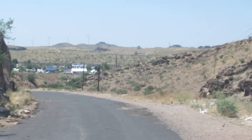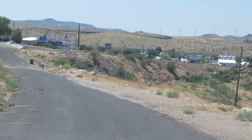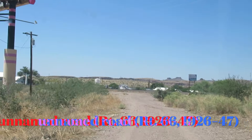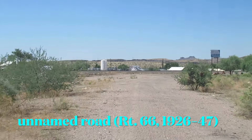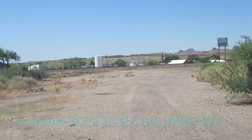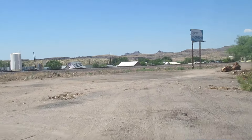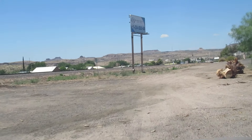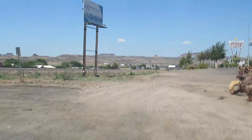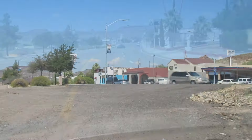Coming around this curve, you can see the post-1947 Route 66. We're going to skip ahead to the other side of the road and come to this old bit that I didn't know about until Jim Hinckley showed me one day. It's clear how this original 66 came in to Kingman, where it then joins the post-1947 version.